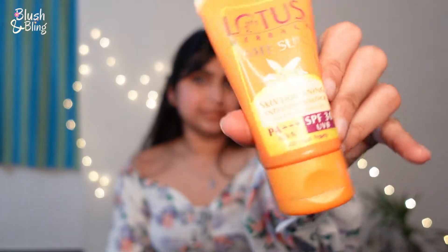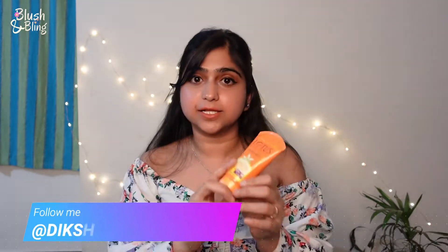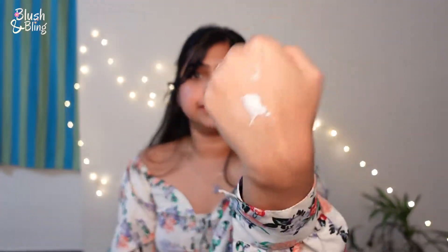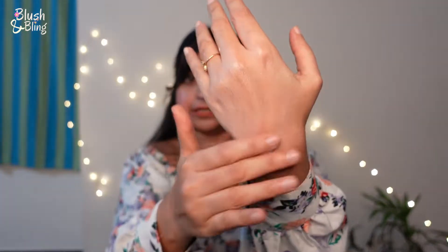The third one is this Lotus sunblock — it's called a Skin Lightening Anti-Tan Sunblock. I don't know about the skin lightening claim, but it definitely protects from tan. I used it every day when I was in Chennai where it was very warm. This sunblock is quite thick — it leaves a white cast for some time, but after that it vanishes and totally absorbs into the skin.